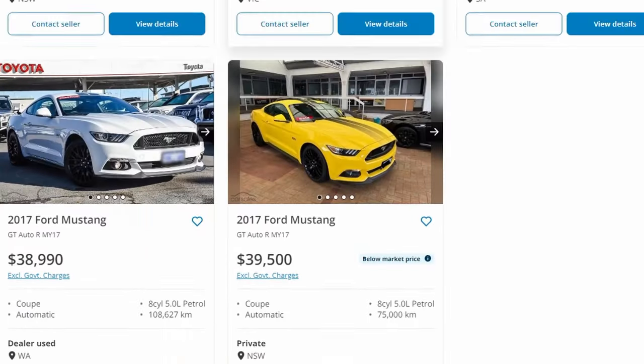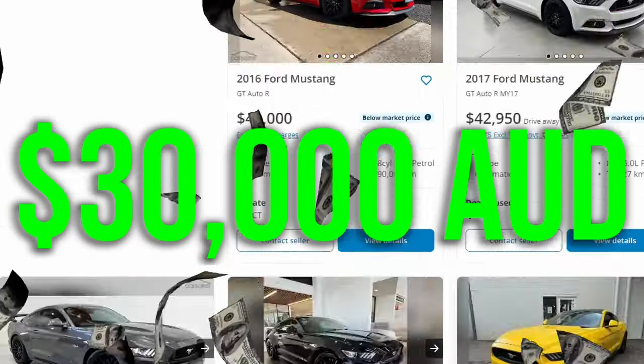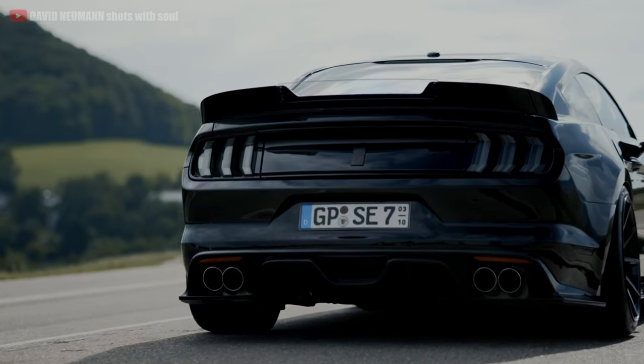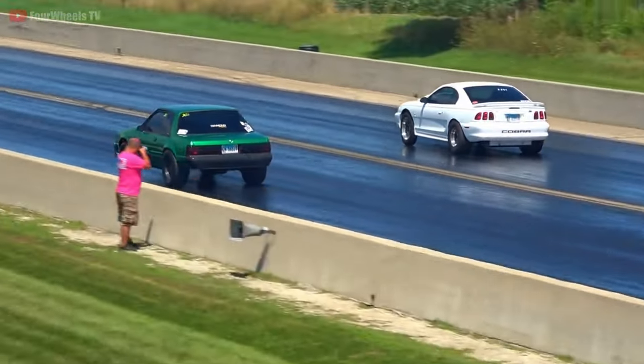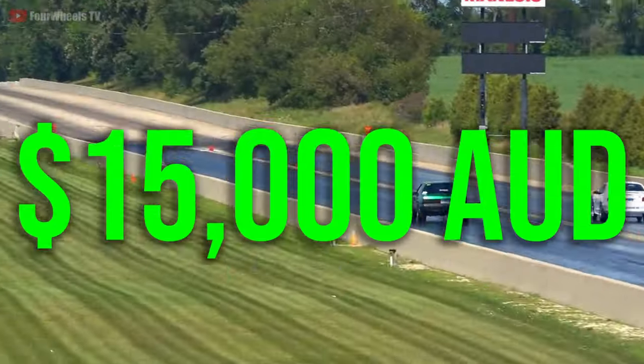Even with around 1,000 used models in Australia, it's still so hard to find one for less than $30,000. V8 Mustangs in Australia generally appreciate or hold value, including the less desirable options such as the 3rd and 4th generations, starting from $15,000.